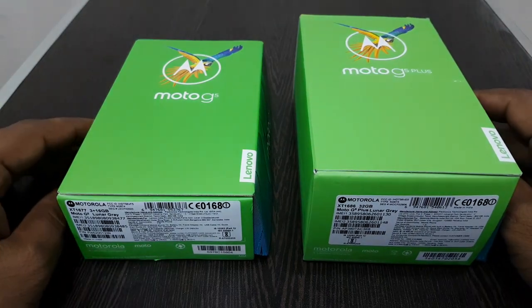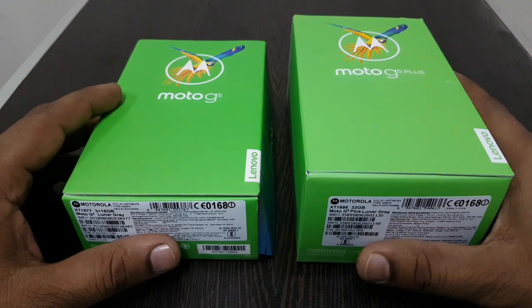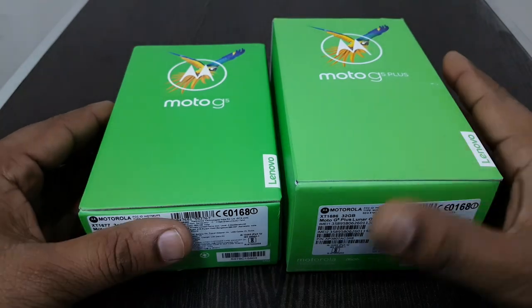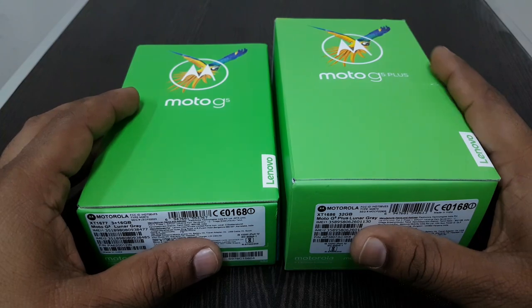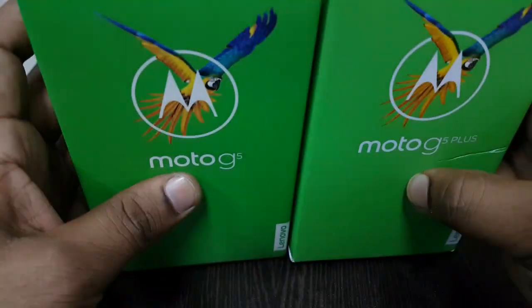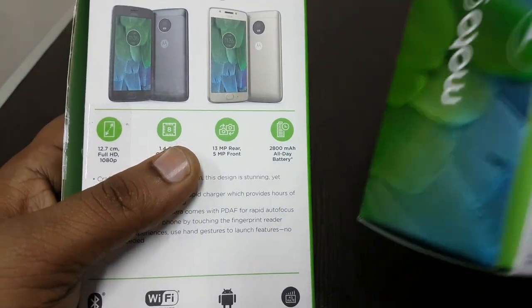Hi everyone, this is Ram and welcome to Ramstech. In this video we are going to see the comparison of the Moto G5 and G5 Plus. These two mobile phones launched recently and we can purchase them from Flipkart and Amazon. Let us see both mobile specifications.